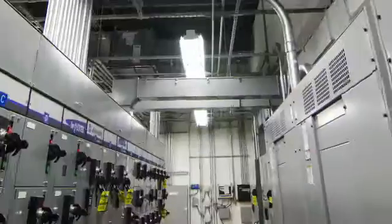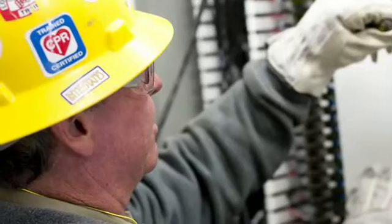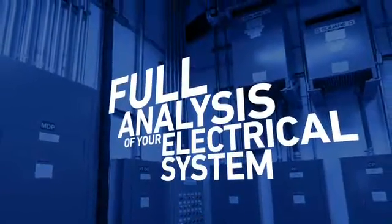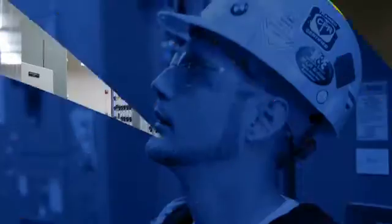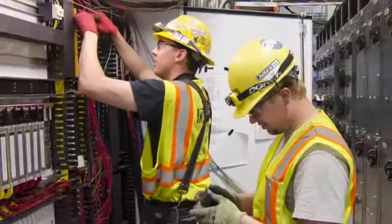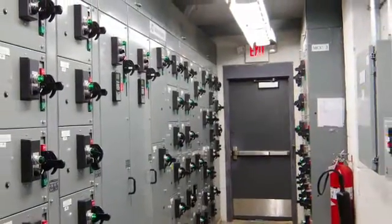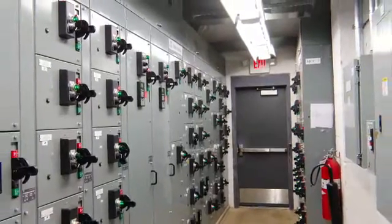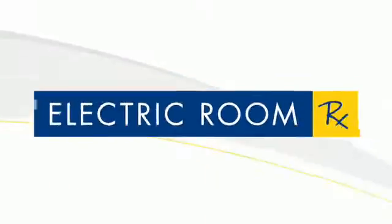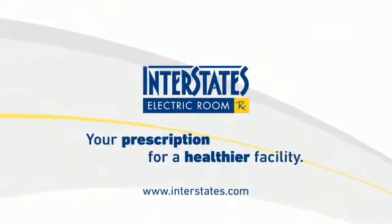It's a big job, and Interstates is the one to get it done. With Electric Room RX, we'll dig deeper and come back with a full analysis of the state of your electrical system, alerting you of developing concerns and helping you justify the investment in your infrastructure. It's a small price to pay for peace of mind, and ensuring your facility will keep humming along before you need to recover from unplanned downtime. Electric Room RX — only from Interstates. Your prescription for a healthier facility.